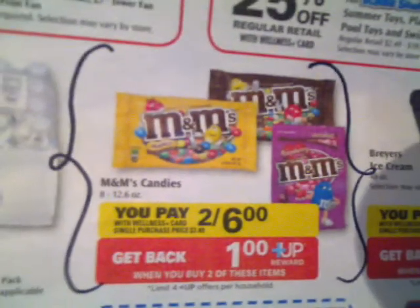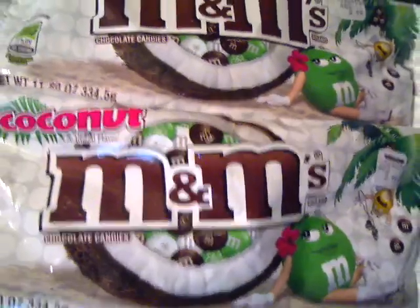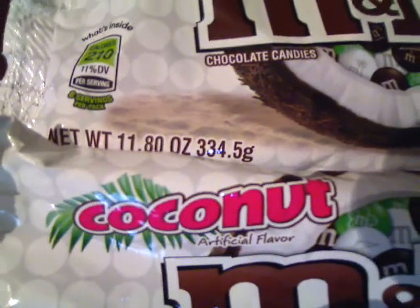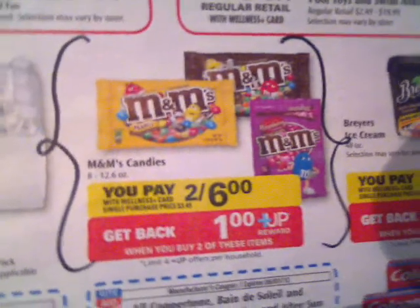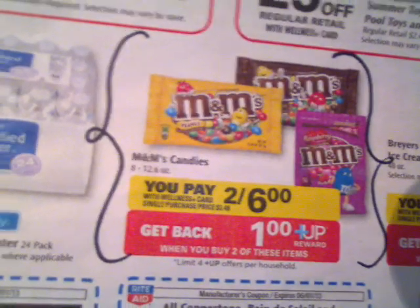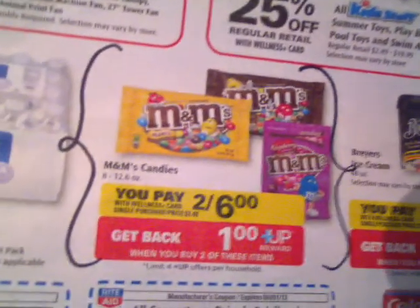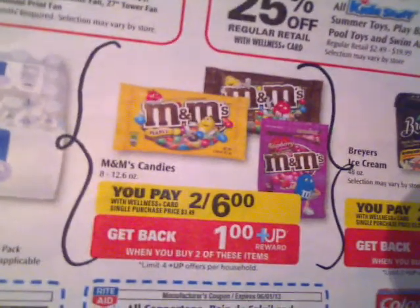When I was looking at this ad last week, I figured it would trigger the plus up reward, so I was just waiting until Sunday to hop on it. So basically, you're going to pick up two of these M&Ms — the size is the 11.8 ounce. As you can see here in the ad, between 8 and 12.6 ounces, M&Ms are two for $6. When you buy two, you get back a dollar plus up reward.